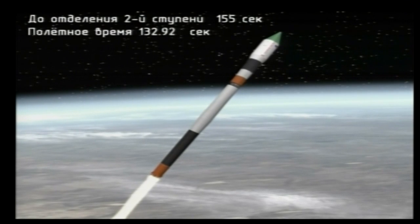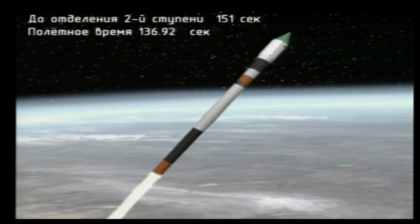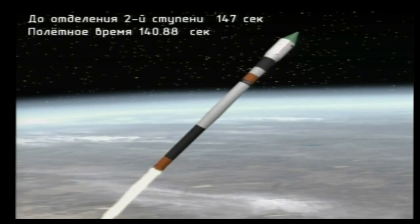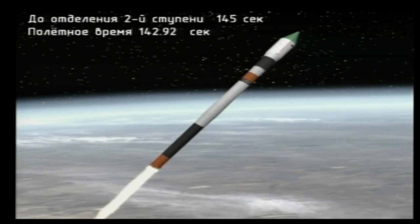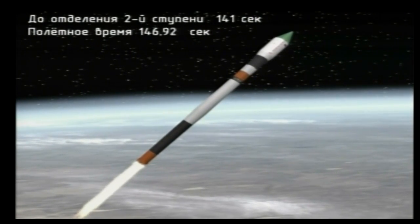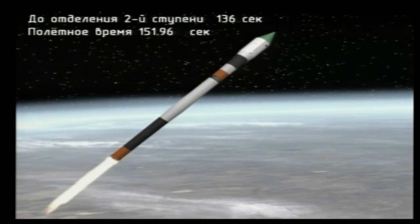Vehicle is stable, now on its second stage engine. Good engine performance on the second stage. Two minutes 25 seconds into the flight. Booster parameters are normal. Control systems are reported to be normal from the blockhouse in Baikonur.